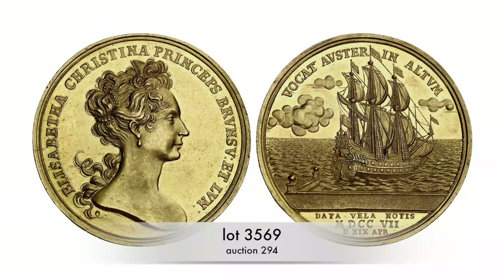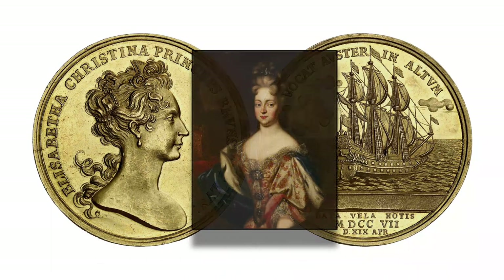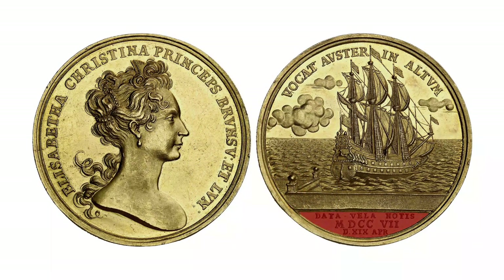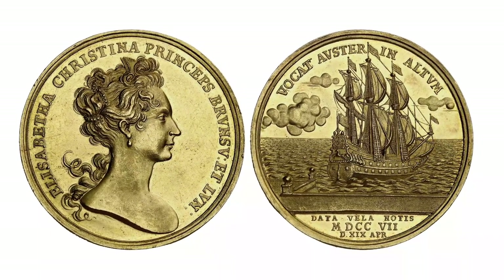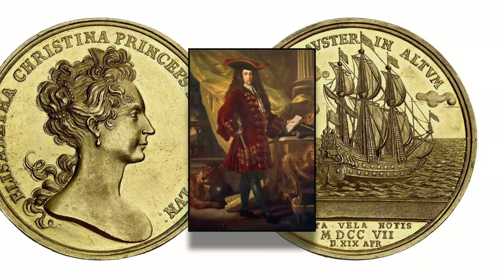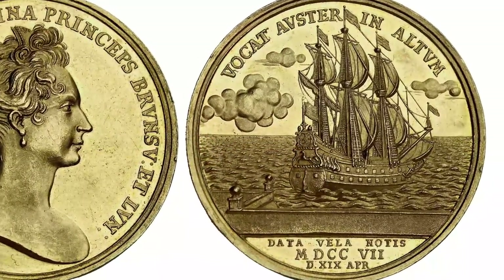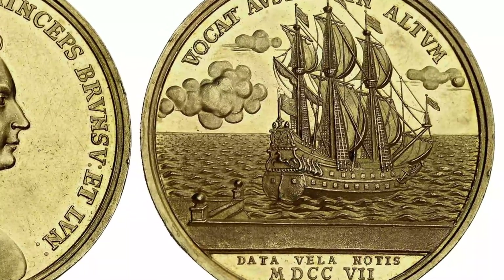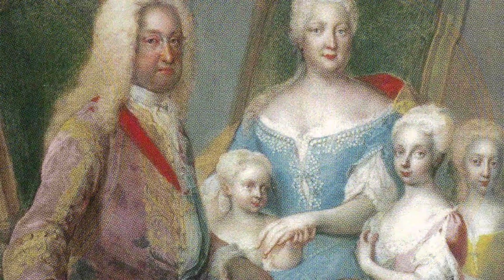There is always a reason for the depiction of a ship in numismatics. It is often used to commemorate a journey, like in this case of Elizabeth Christine of Brunswick-Wolfenbüttel. As the inscription of the medal reads, she was supposed to sail to Spain on 19 April 1707 to marry the man who would later become Emperor Charles VI. But her departure failed — Elizabeth Christine was Protestant, and she had to publicly convert to the Catholic faith before she could travel to Vienna, where the Emperor married her in 1708.